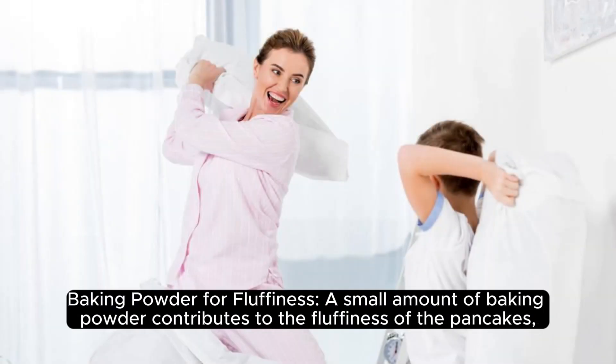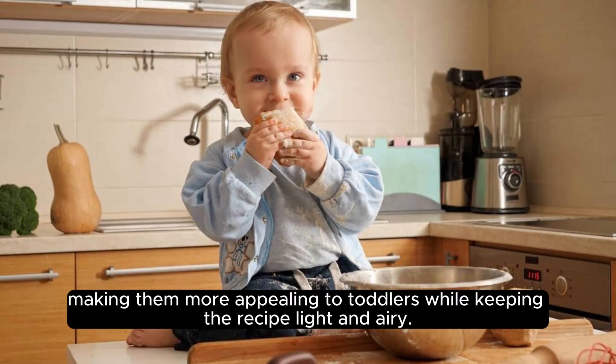Baking Powder for Fluffiness. A small amount of baking powder contributes to the fluffiness of the pancakes, making them more appealing to toddlers while keeping the recipe light and airy.